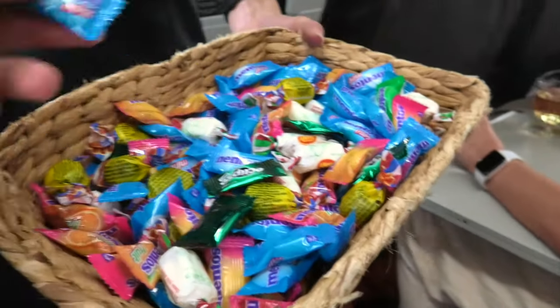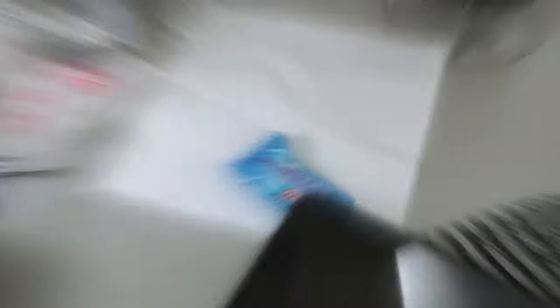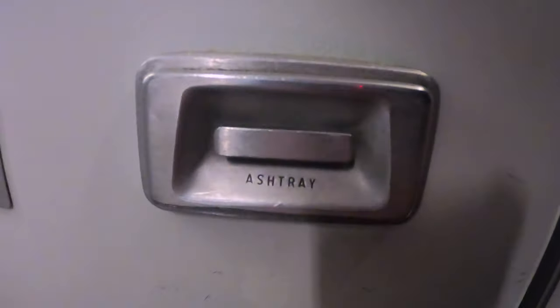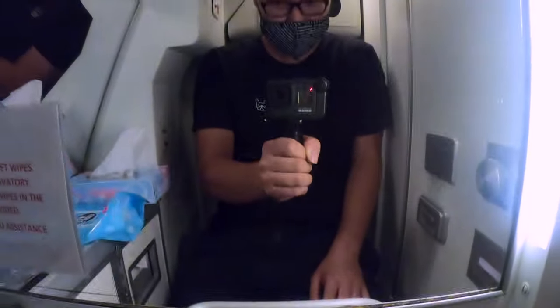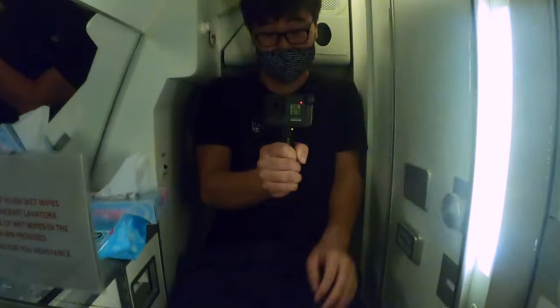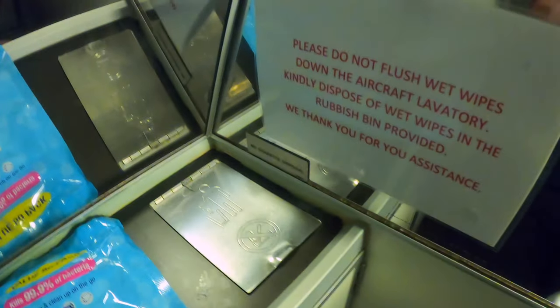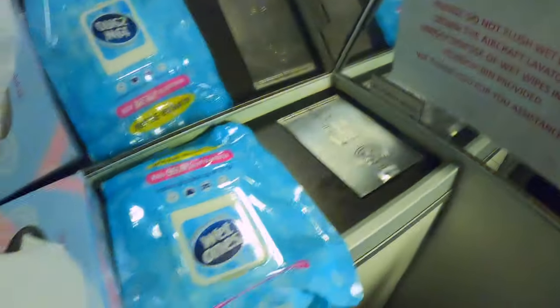Before landing, we were offered some mints to freshen our breath. Now let's check out the lavatory on board. The lavatory of this Saab 340B is located at the front of the cabin. It is very tiny and there's no water to wash your hands. Link provides alcohol wipes, but my suggestion is to avoid using this toilet unless it's an emergency.